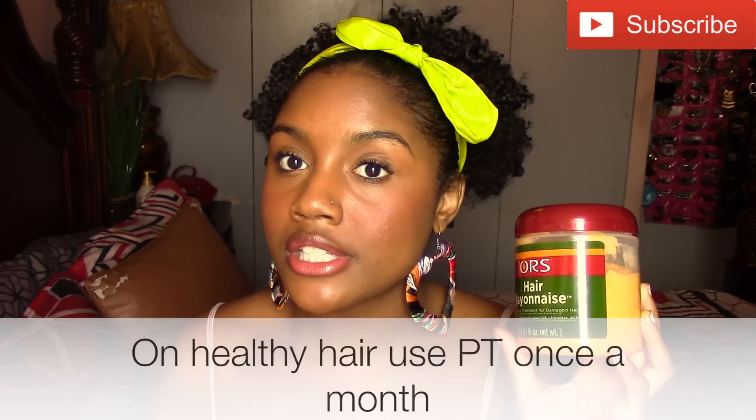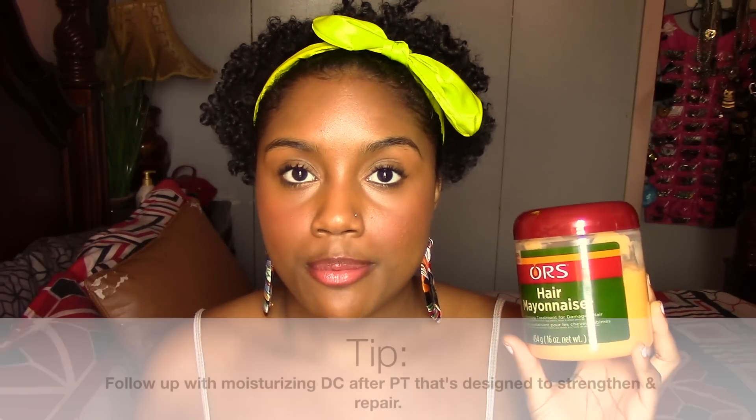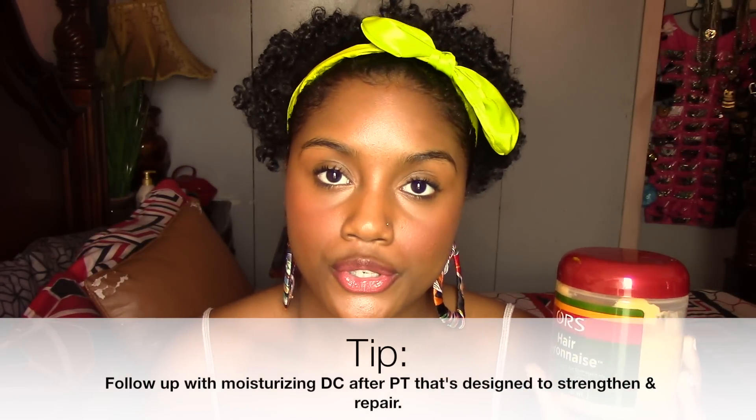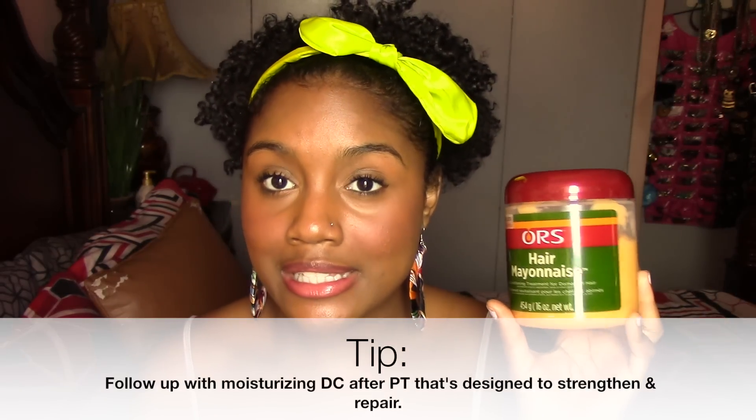Personally, my hair is healthy right now so I'm only using this once a month. If you have more damaged hair, you might want to use it two or three times a month. Always make sure that whenever you're using a protein treatment, you follow up with a moisturizing deep conditioner afterwards. Using just protein strengthens the hair but can sometimes dry it out or harden it, so the moisturizing deep conditioner gives your hair the balance it needs so it doesn't feel like a Brillo pad when styling.